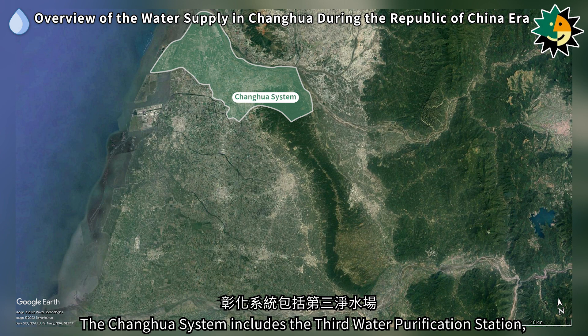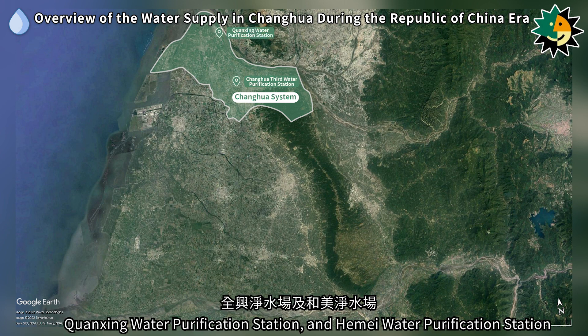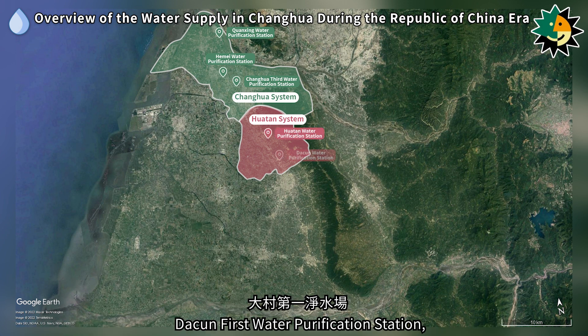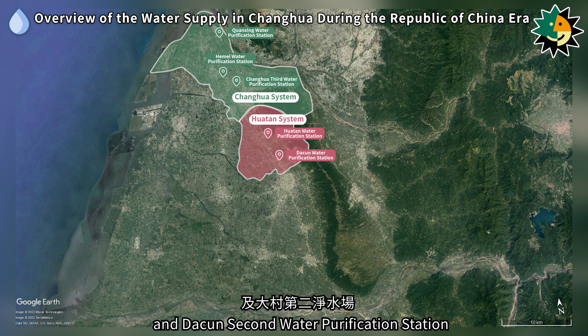The Zhenghua system includes the Third Water Purification Station, Chiuanching Water Purification Station, and Himei Water Purification Station. The Huatan system includes Huatan Water Purification Station, Dutsuan First Water Purification Station, and Datsuan Second Water Purification Station.